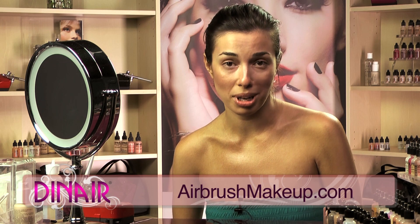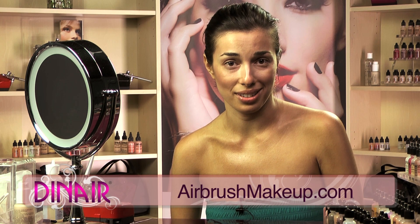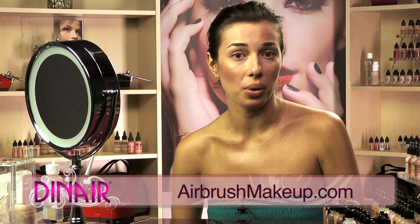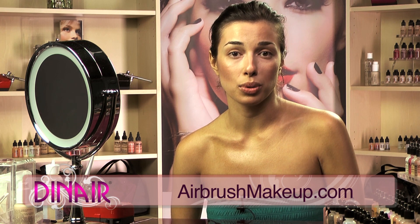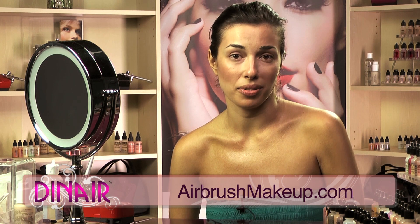Dynair also makes really great blushes that I love to airbrush on. The shimmers are really great as well. If somebody wants a nice glow on their body, it just makes a beautiful iridescence and it doesn't look like it's overdone. That's my favorite part.